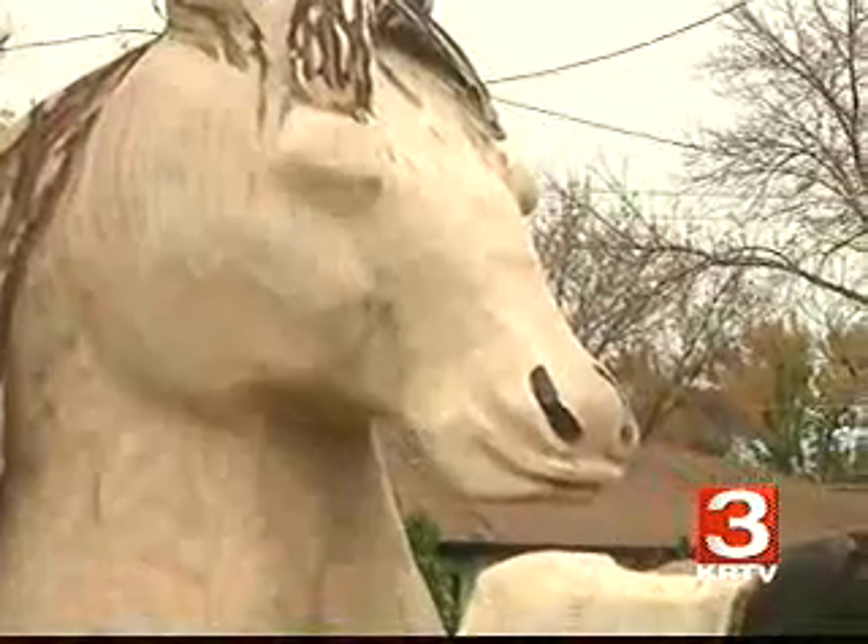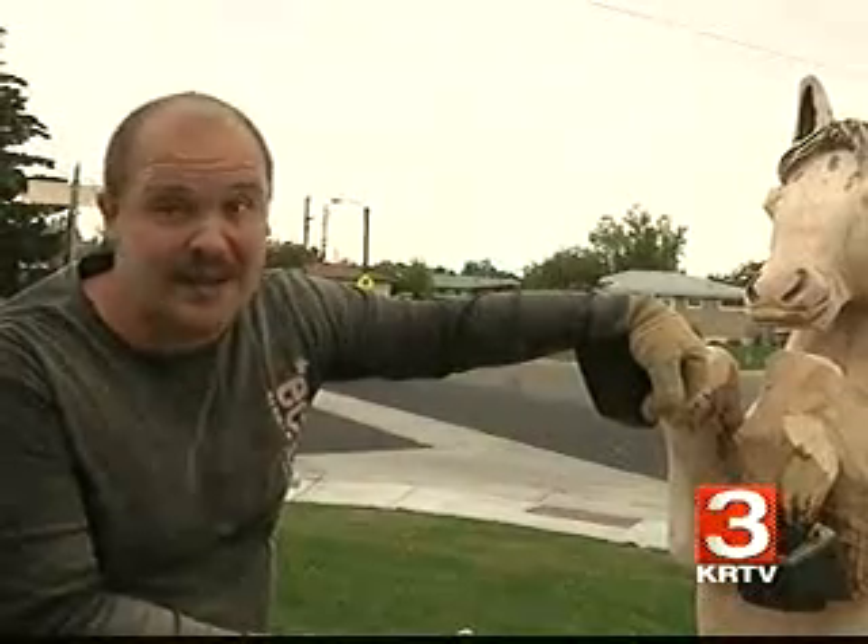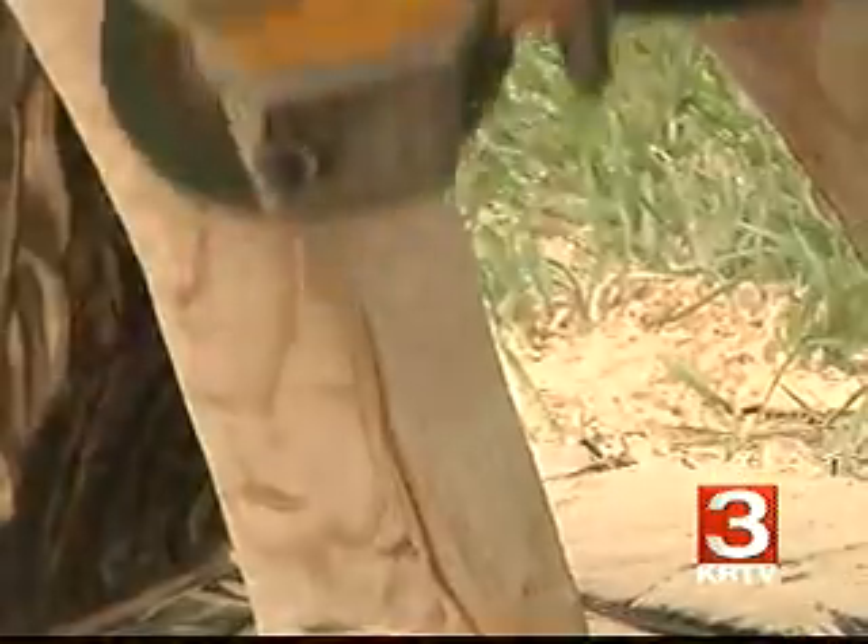The lady here didn't want to see just another bear in Great Falls. She's a horse lover, and when I told her that this would be my first horse that I've ever carved, she was ecstatic about it.